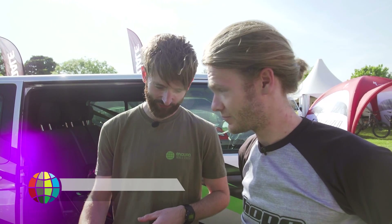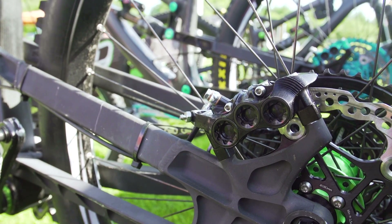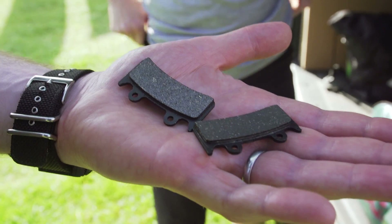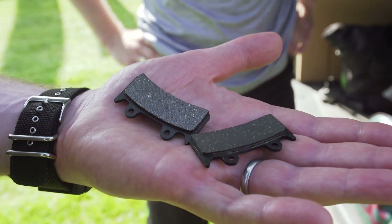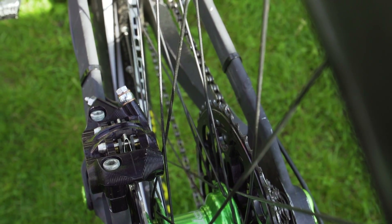You guys have actually got some prototype six-pot calipers here this weekend — that's quite interesting. We made the six-pot back in the 90s, maybe early 2000s, and we've been talking about bringing it back for years. Now with the e-bikes coming out and bikes getting bigger, we just thought why not? There's a lot of power. We're just playing around with the piston ratio with the lever and things like that, but there is a lot of power there.